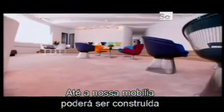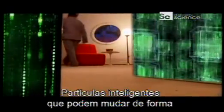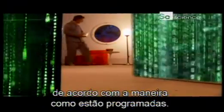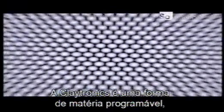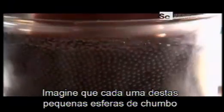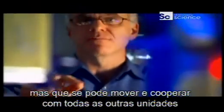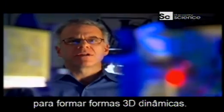Even your furniture might be entirely constructed out of molecule-sized computers — intelligent specs that can reshape themselves according to how they're programmed. Professor Seth Goldstein calls it claytronics: a form of programmable matter, a collection of computers. Imagine that each one of these little pieces of lead was a computer that could not just compute and communicate, but actually move around and cooperate with all the other units to form dynamic 3D shapes.